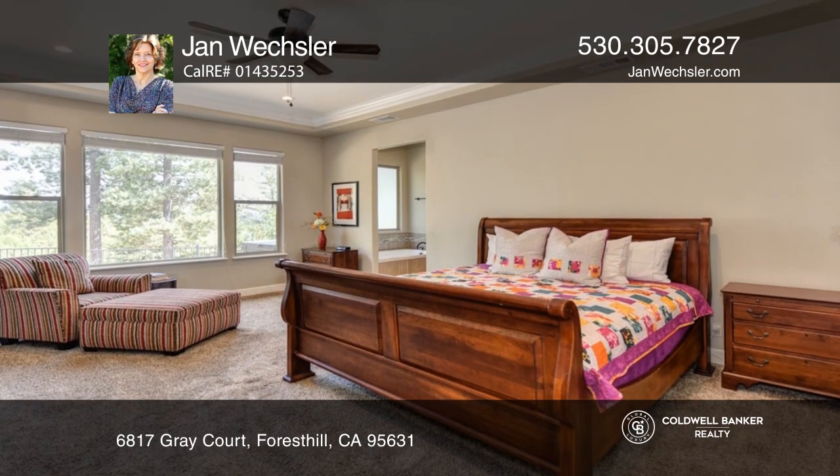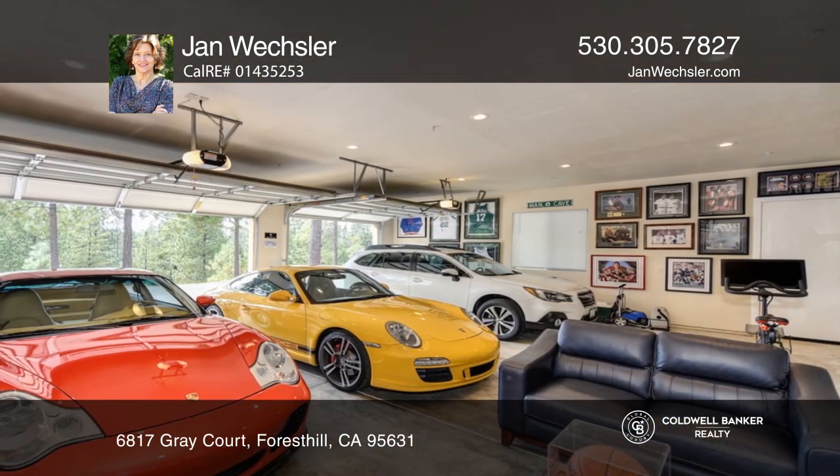The kitchen boasts a walk-in pantry and stainless steel appliances. The spacious master retreat offers a soaking tub, walk-in shower, double sinks, and a walk-in closet.